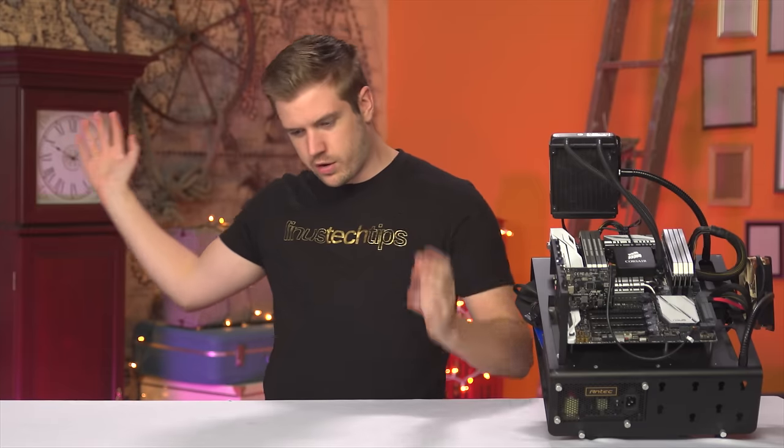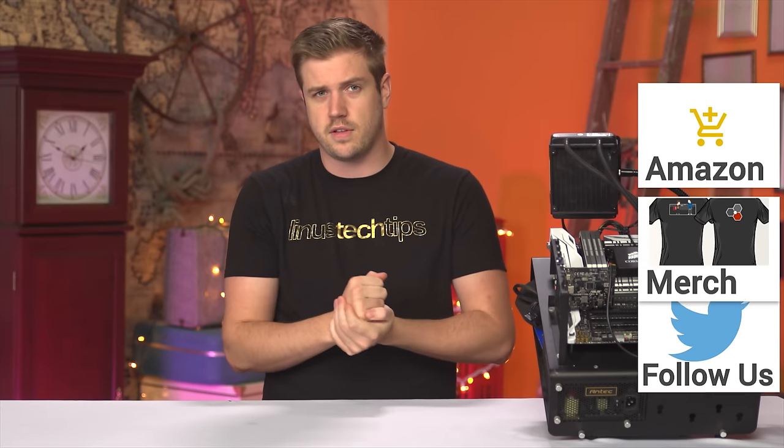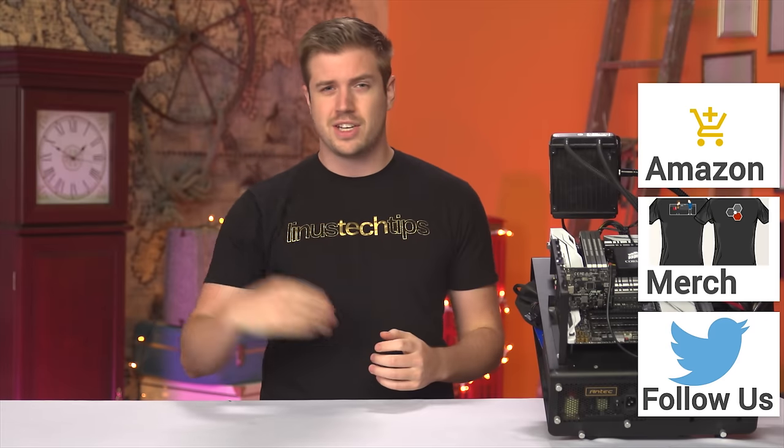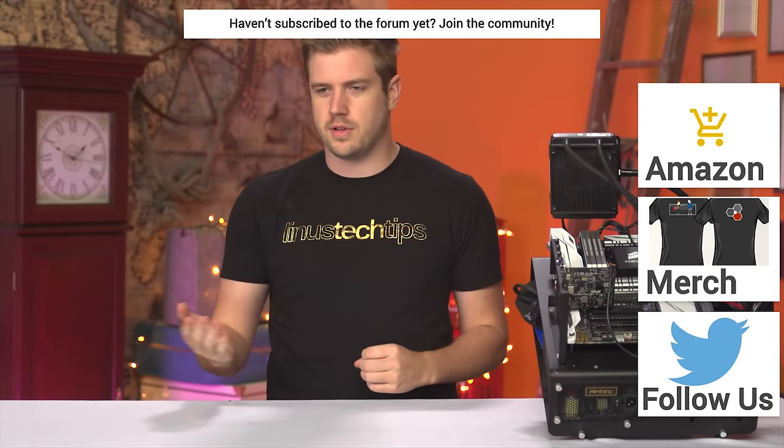If you want 10 cores and you don't care about gaming performance and don't do anything else with it — you just want 10 cores — you can do that. If you want to purchase one of the items featured in this video, check out Amazon. If you want to talk about the items featured in this video, check out the forum. You can become a contributor there.